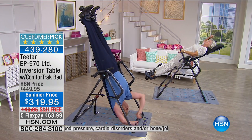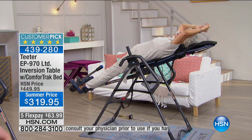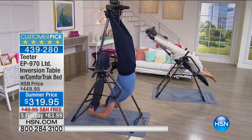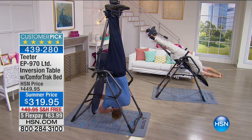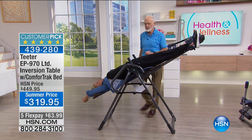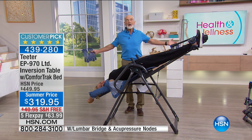If you just tuned in on this Friday night, this is the only show tonight — there's one late-night show and then a couple of shows tomorrow over the weekend. With the response we're already seeing, this looks destined to go to another early sellout. Please check for the lowest price this table is available anywhere else in the United States — it's called the EP970. The lowest price you'll find is about $450. This is $319 with free shipping and five flex pays.